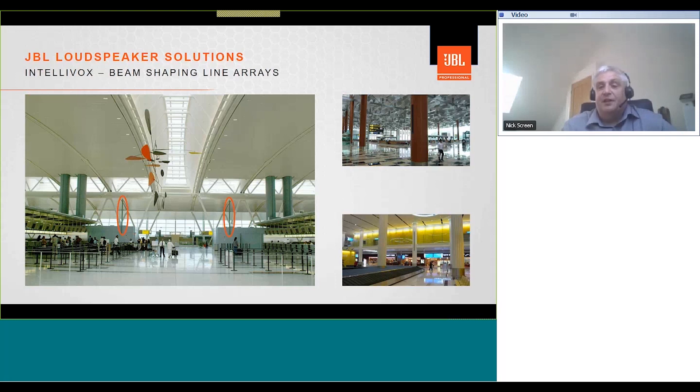Here are images of Intellivox installed in airports. The example on the left is a large check-in hall with two 5-meter Intellivox units highlighted in red, covering the entire area between the check-in desks. On the opposite side, CBTs are used to cover the queuing lanes for security. Quite often you'll see different loudspeaker types mixed even in the same area — it's about finding the best solution for that particular project. One example shows an Intellivox recessed into a column; when recessed, it can be serviced in situ as all parts are accessible from the front.